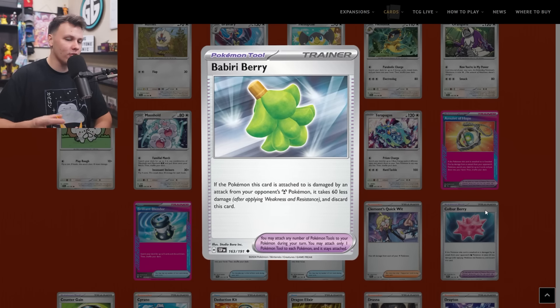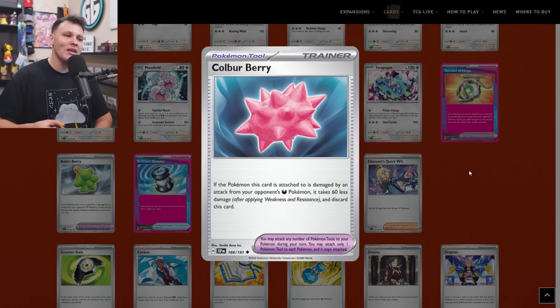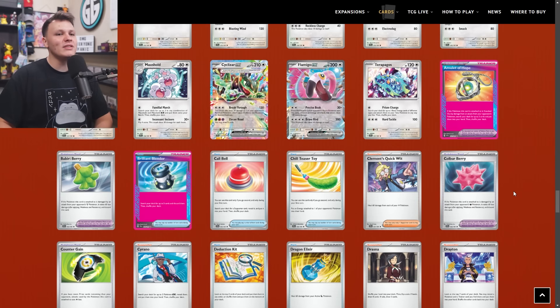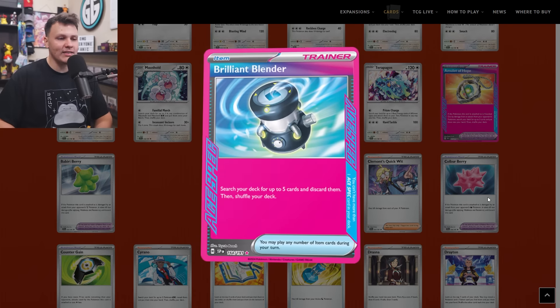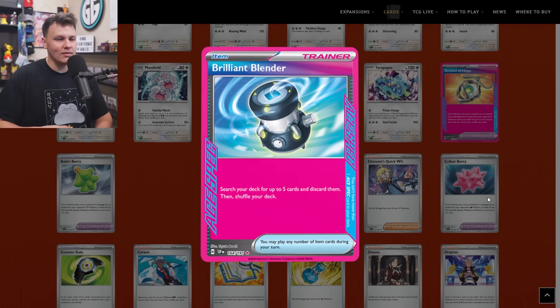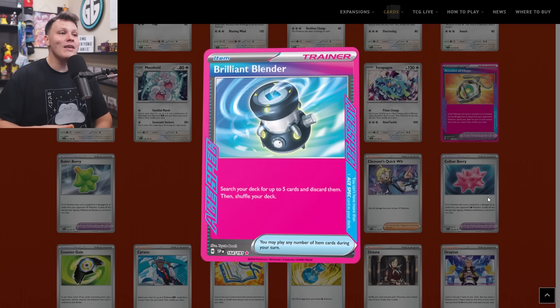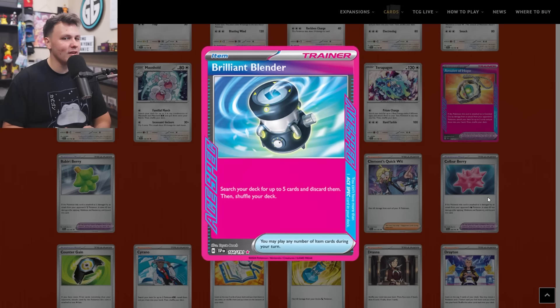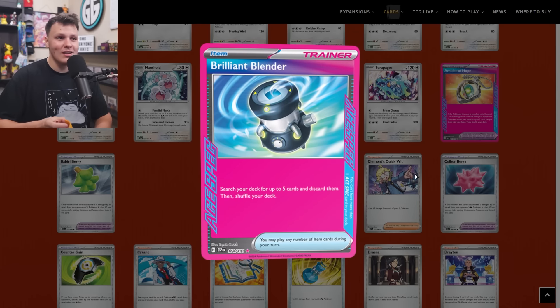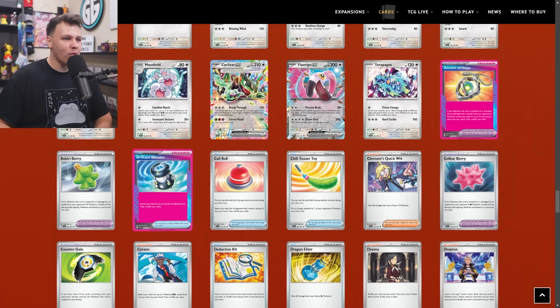We got the [Salmonberry] — if the Pokemon this card is attached to is damaged by an attack from your opponent's Metal Pokemon, it takes 60 less damage and you discard this card. Made its way to my buy list as a four-of. And then there's the [Colbur Berry] — same thing but for Dark Pokemon: take 60 less damage and discard it. These berry cards are super matchup-specific, but we've seen cards like them in the past — like the gloves, there was a time when Charizard played extra damage to Dark Pokemon gloves for the mirror match. These could definitely find their spot in a deck in the future. Both made their way to the buy list as a four-of each. Brilliant Blender of course made it as a one-of because it is an ACE SPEC — search your deck for up to five cards and discard them, then shuffle your deck. There are some decks in the format that synergize well with this, like United Wings and the Kofu deck.